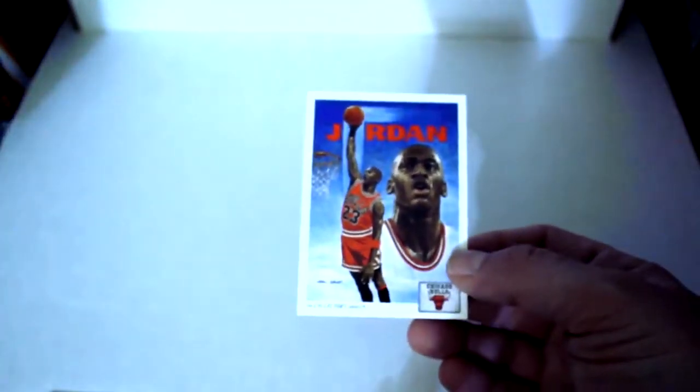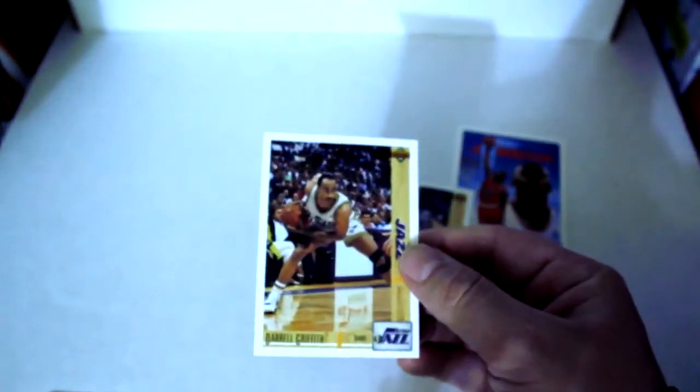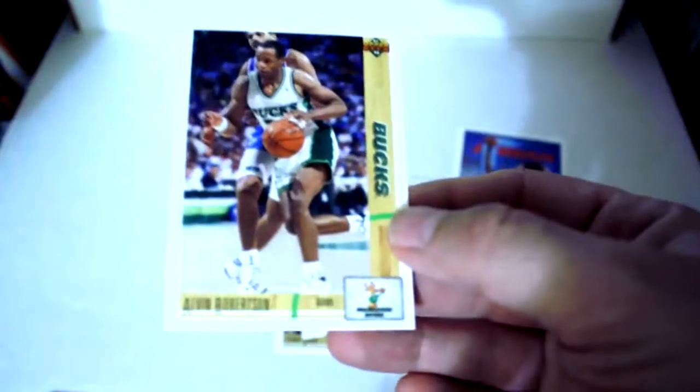Next pack up — we're on top, we got a Jordan Collector's Choice, an All-Star card, and we got back-to-back Jordans! Back-to-back-to-back Jordans — we got a base card too, so hopefully we can find three more in the pack to make it a six-peat. Darryl Griffith, Terry Davis, Stacey King, Alvin Robertson, Eric Weixler, Dominique Wilkins, Charles Barkley, Randy Brewer, and Clyde Drexler. So I got three Jordans out of one pack — the sorting wasn't the best, but sometimes it works out in your favor.